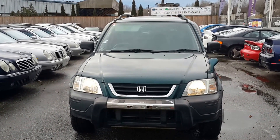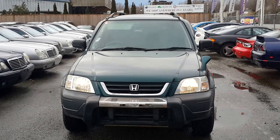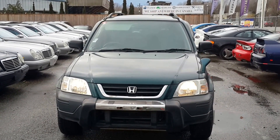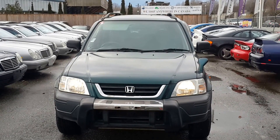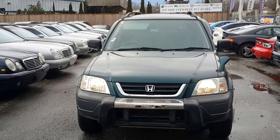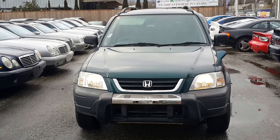Hello everyone, we are Vancouver Velocity Cars located at 3888 Marine Way, Burnaby, British Columbia, or www.velocitycars.ca or 604-428-4636. Today we're looking at a 1996 Honda CR-V listed at $5,990.